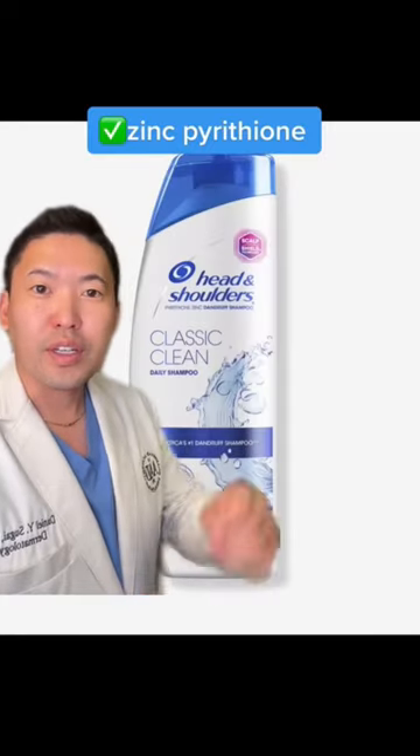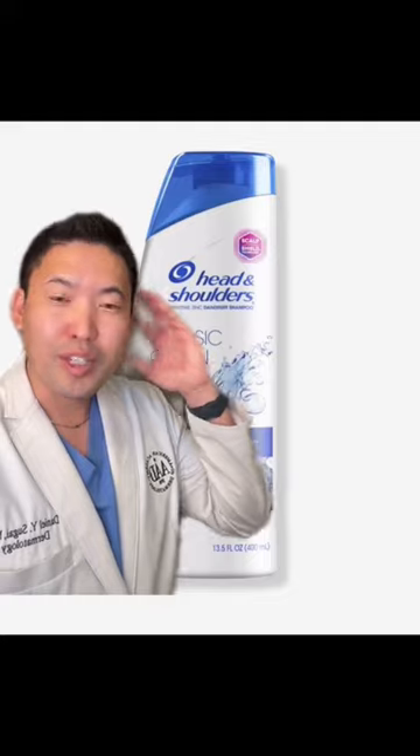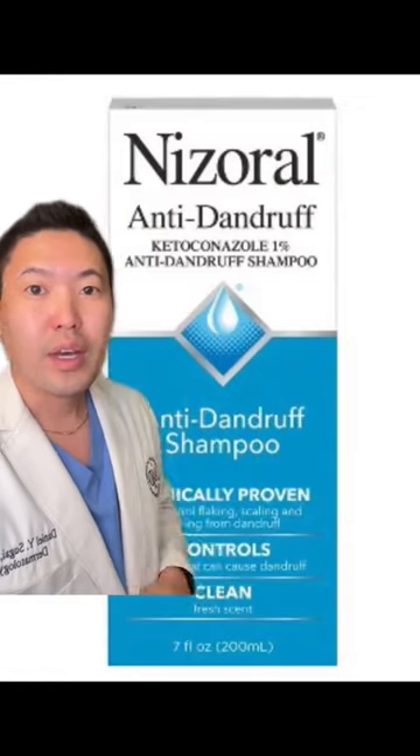Let's talk about some shampoos. To treat this yeast, Head and Shoulders is great — it has zinc pyrithione. Massage it onto the scalp skin, let it sit there for a few minutes, and then rinse out. Selsun Blue is another solid pick; it has selenium sulfide which works similarly.